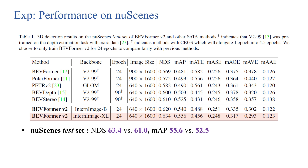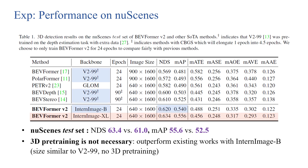We achieve state-of-the-art on the nuScenes 3D detection benchmark. We get NDS 63.4 and mAP 55.6, outperforming the previous state-of-the-art by 2.4 and 3.1 respectively. The result also shows that 3D pre-training is not necessary. We surpass existing methods with only the InternImage-B backbone, which has similar size to the V2-99 backbone and does not use any 3D pre-training.